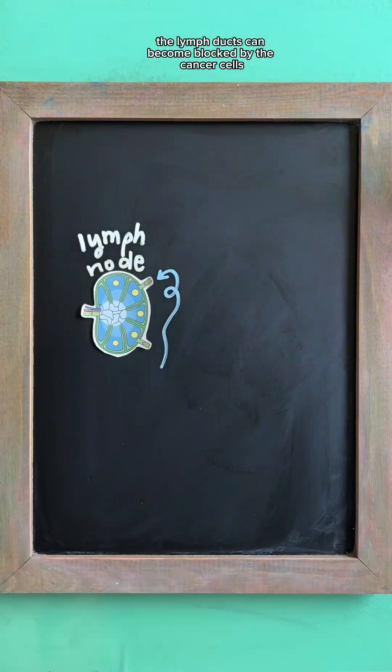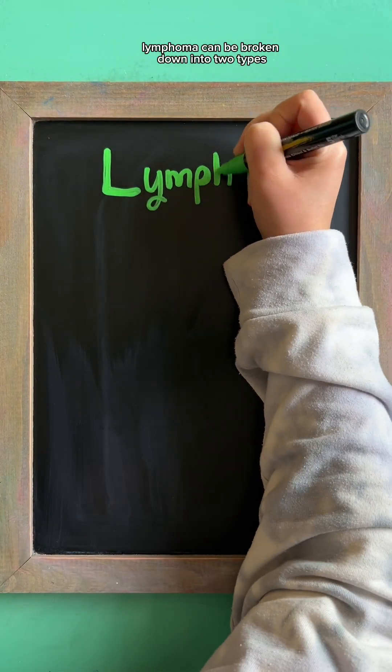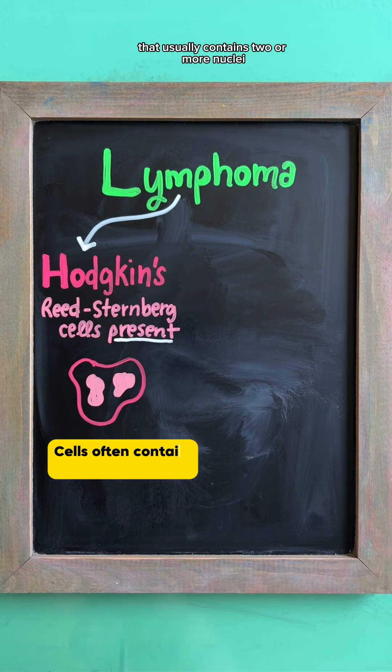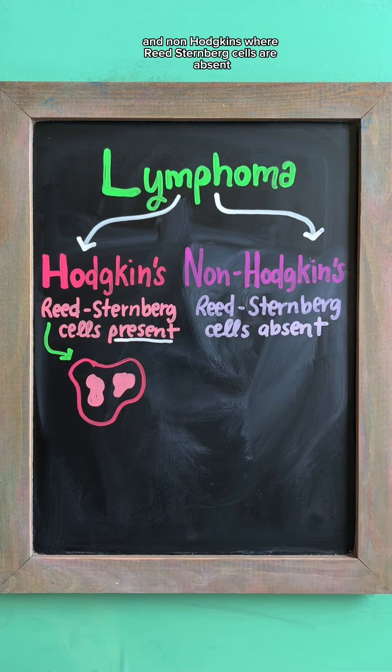The lymph ducts can become blocked by the cancer cells, causing lymphatic fluid to build up. Lymphoma can be broken down into two types: Hodgkin's, where there are Reed-Sternberg cells present — an abnormal type of white blood cell that usually contains two or more nuclei — and non-Hodgkin's, where Reed-Sternberg cells are absent.